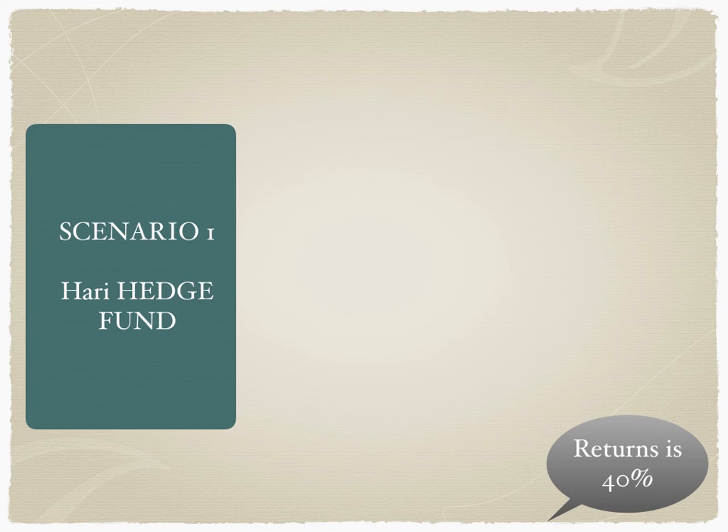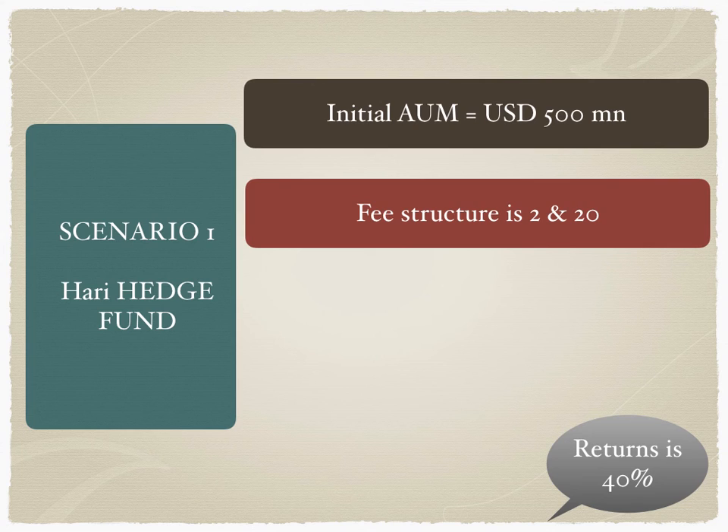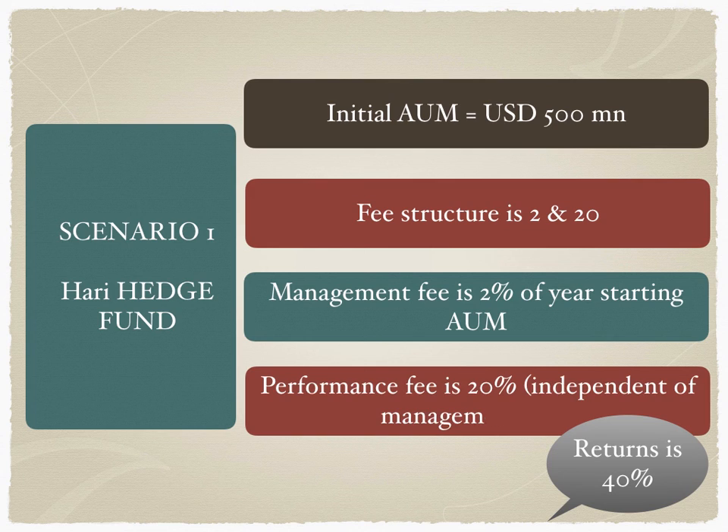In this scenario, the hedge fund — called Hurdy Hedge Fund — has an initial assets under management of $500 million. The fee structure is 2 and 20: the management fee is 2% and the incentive fee is 20%. So 2% is charged as a percentage of AUM, and 20% is charged on performance-driven parameters. The information memorandum clearly states the management fee is 2% of starting AUM and the performance fee is 20% independent of the management fee.